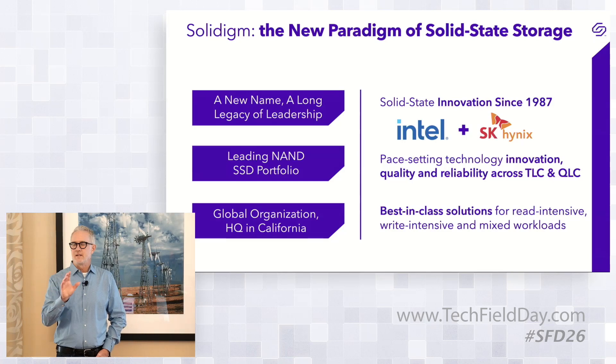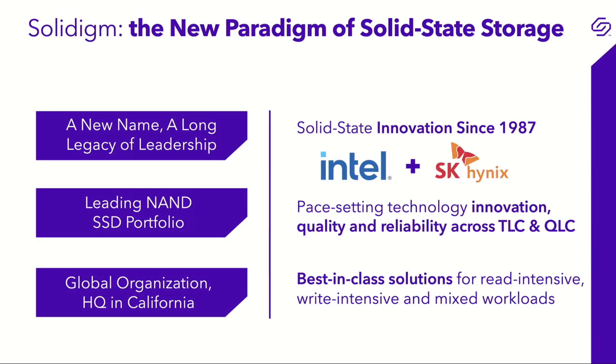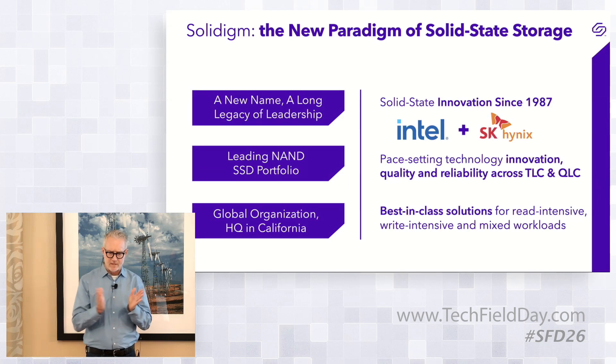Does everyone know who Solidime is? The deal closed — Intel selling its NAND SSD business to SK Hynix — I believe it closed December 30th of 2021, so we're coming up on our two-year anniversary. That deal basically formed Solidime as a wholly owned subsidiary under SK Hynix. We've got offices around the world and manufacturing capabilities in Korea and China. We have a portfolio we believe is industry leading, which with what Ratnesh will be talking about expands even further beyond our TLC and QLC product lines.